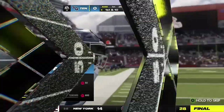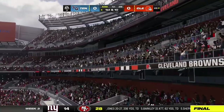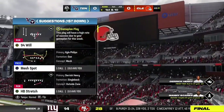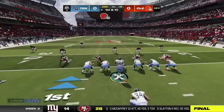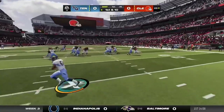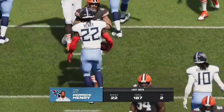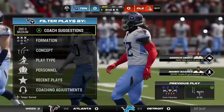Here are the Titans now for their first drive. The NFL's leading rusher in 2019 and 2020, Derrick Henry. And a nice job there, skipping away from the one tackle and ends up getting five yards out of that.